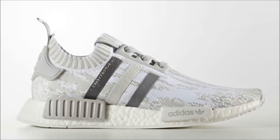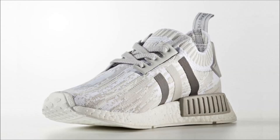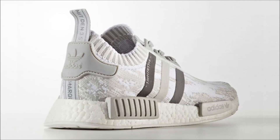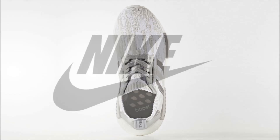Next up and last for Adidas, we have official images of the Adidas NMD R1 Prime Knit White Camo. This pair comes dressed in the glitch camo motif using white and light gray tones, accented with gray tonal Three Stripes and matching EVA inserts. Decent looking pair, but there is no known release date yet, so stay tuned.